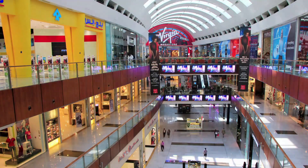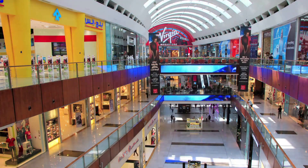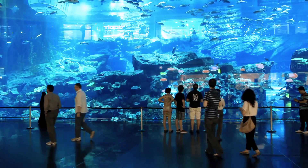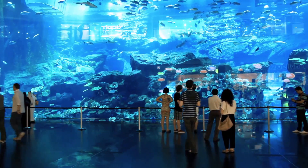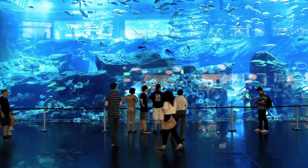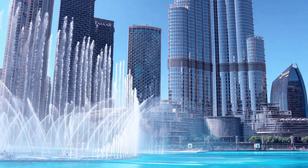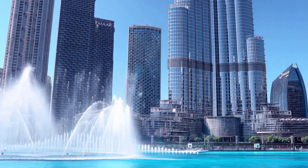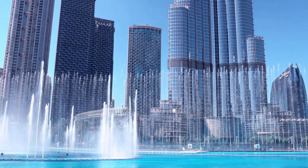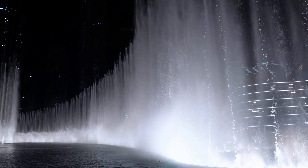Number 2: Dubai Mall — this is one of the largest shopping malls in the world, and it has something for everyone. In addition to shopping, there are plenty of other activities such as an aquarium, ice skating rink, and a cinema. Number 3: Dubai Fountain — located outside the Dubai Mall, this fountain is one of the world's largest choreographed fountains. It puts on a spectacular show of lights and water every evening.